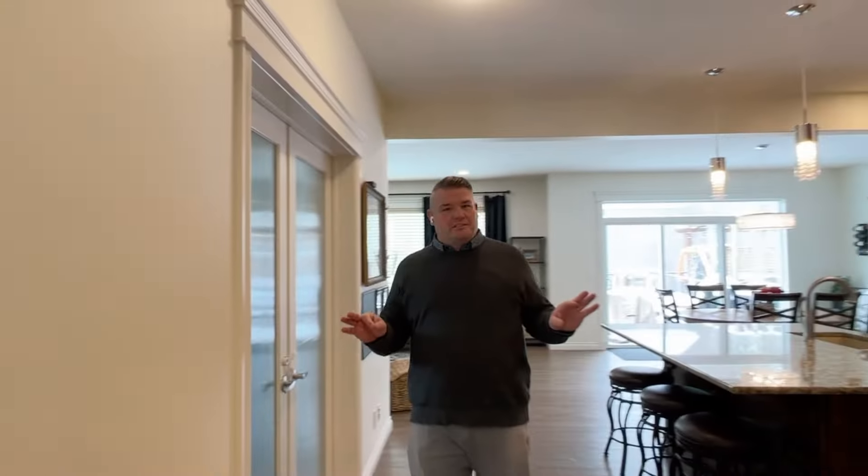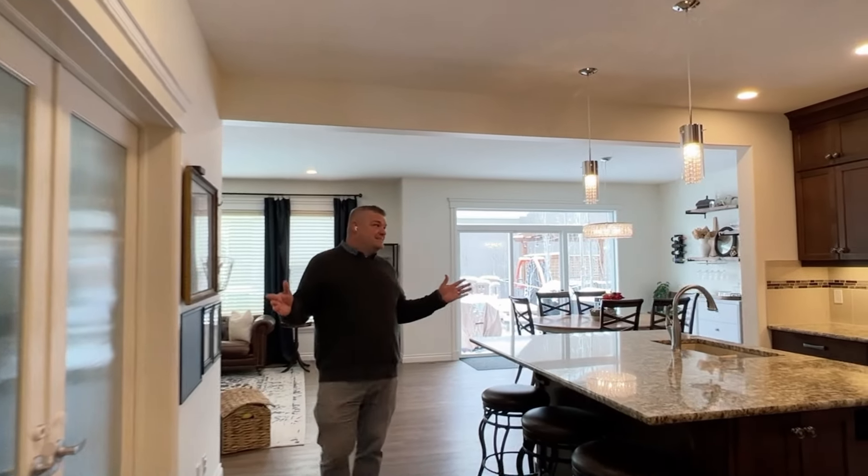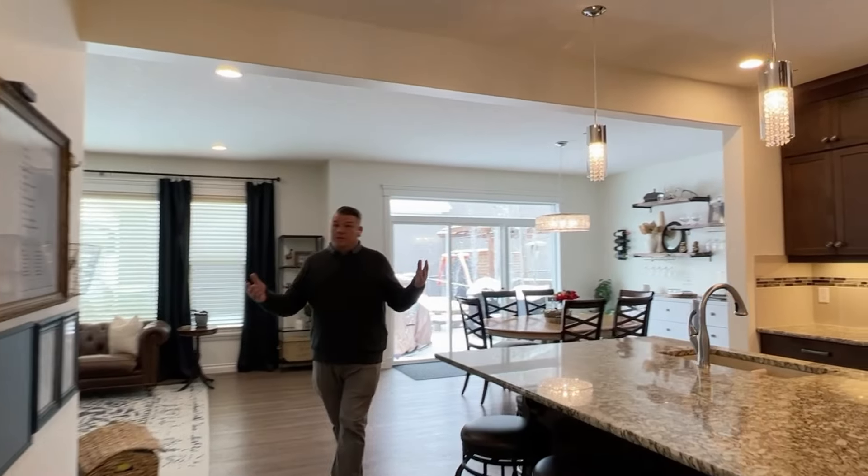Okay, thank goodness we're inside. It is absolutely freezing outside, and what a warm, inviting home I'm about to show you. I really, really like this home. It's built for families — we've got a total of five bedrooms, four upstairs and another one downstairs. But before we get to those levels, let's talk about this amazing main floor living space.